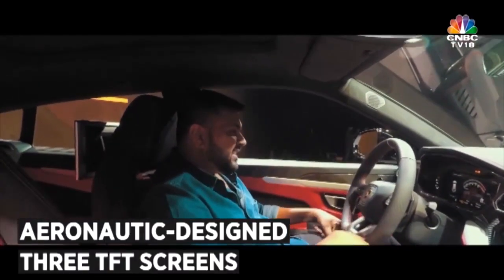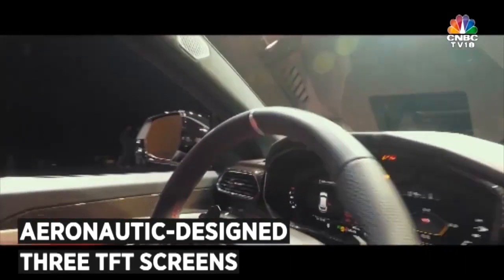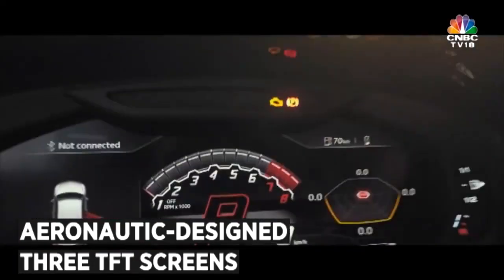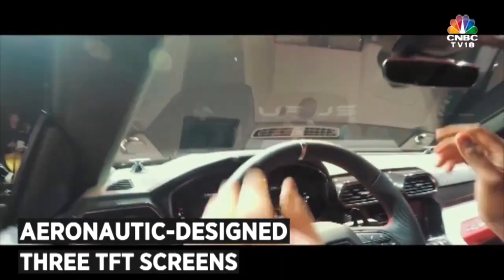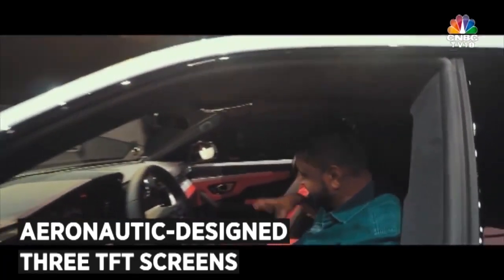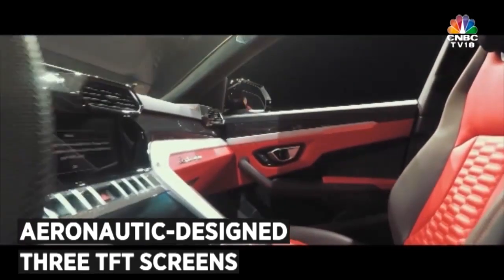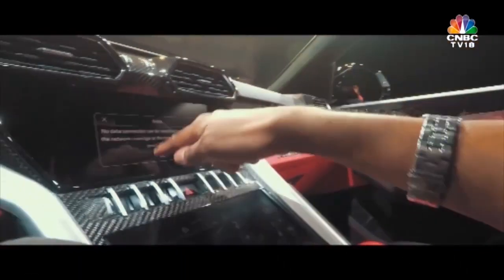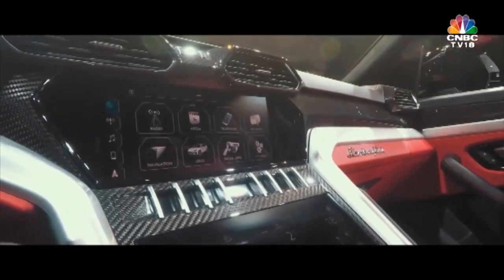In front of me, I've got the TFT instrument display, which is really, really nice. You should see what all you can get from the instrument cluster — look at those graphics. The center panel is very different from anything you've ever seen on an SUV. It's super cool carbon fiber, with two screens. One gives you AC controls and everything in the car.